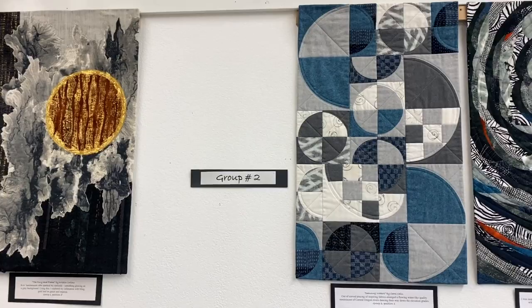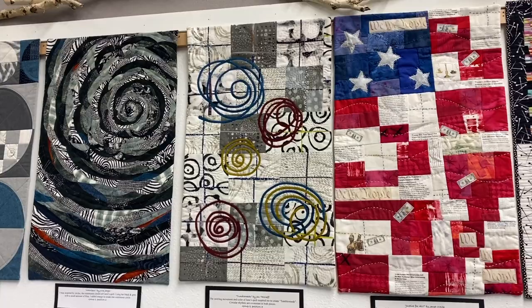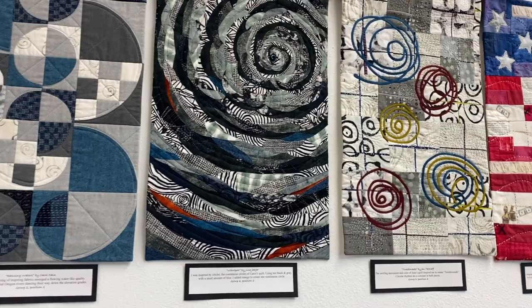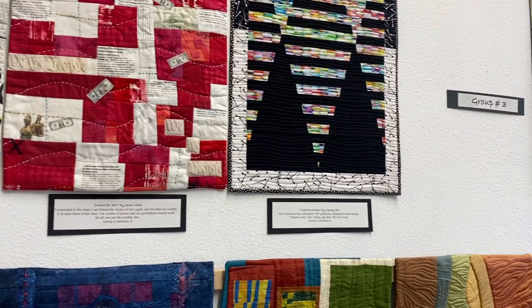All right, here we go — Group Two. There's the first quilt, here's the second quilt in response to the first, here's the third, the fourth, and finally the fifth. Let me see if I can get around this display to show you all five. Isn't it so fascinating? I love seeing how the colors morph and change based on each person's response.